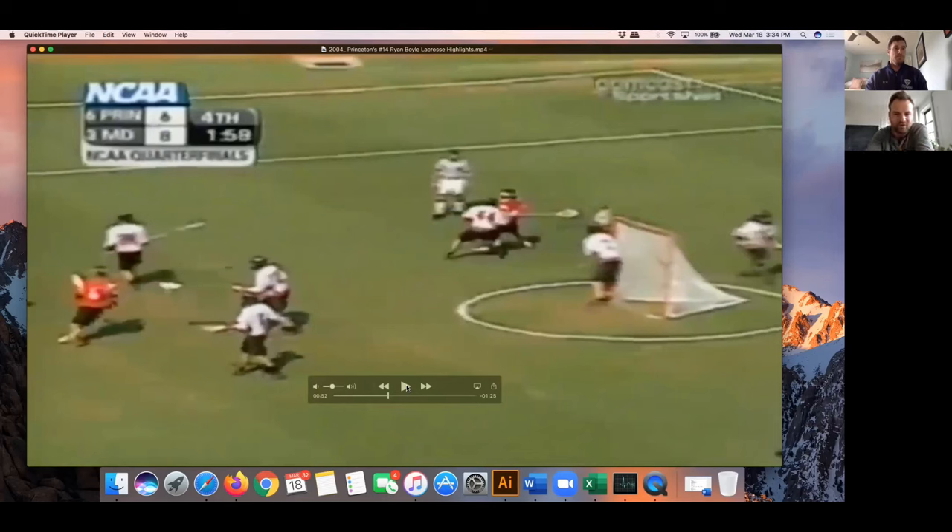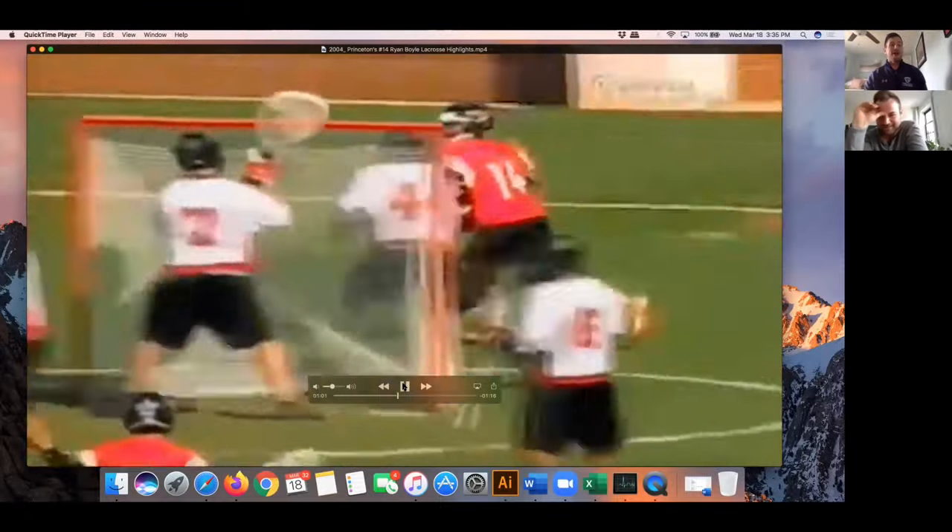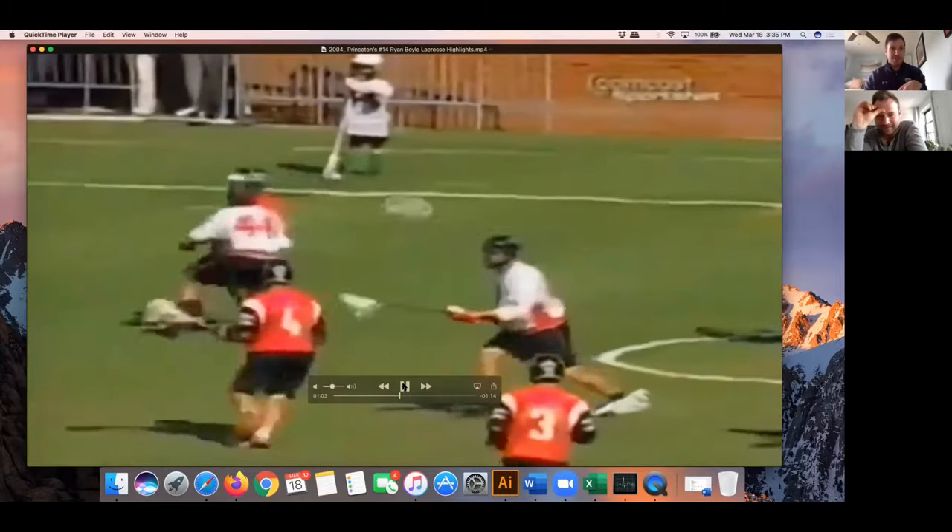I'm just seeing all of these heads — the ball side guy is looking at me, but everyone else off ball is staring at their guy. If you look at the crease, it's just empty — there's no one there. They show another replay where you're on the ground, your face is like planted in the ground.